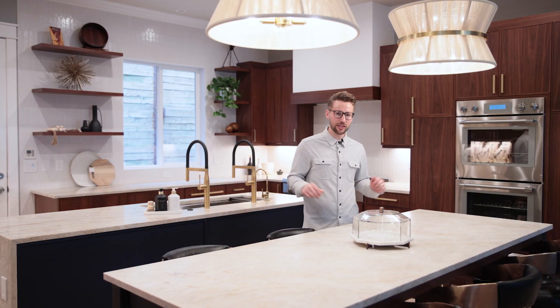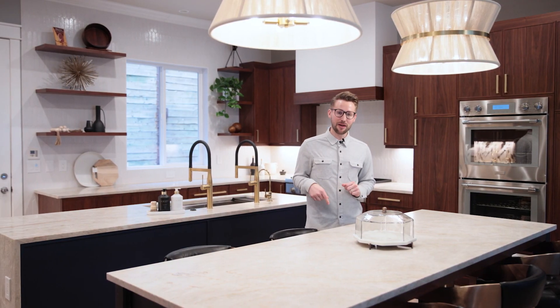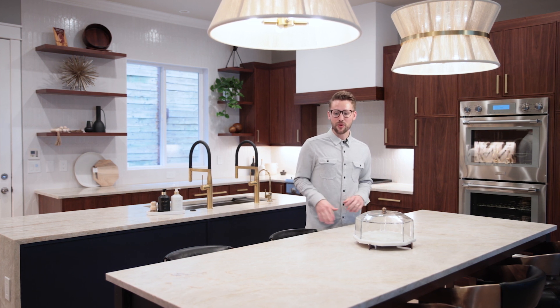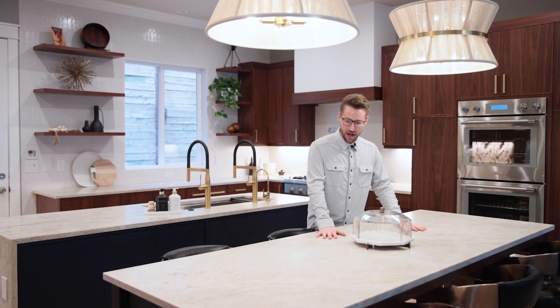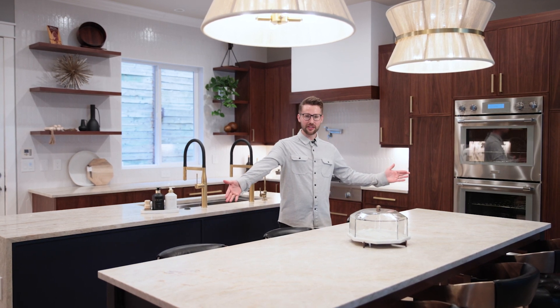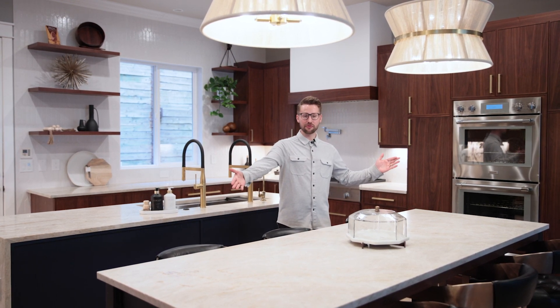So we called in our metal fabricators. They welded us this table up. We put a countertop finish on it and ended up with this amazing custom table for our homeowners.